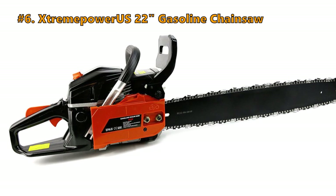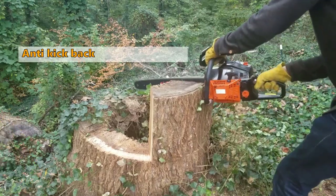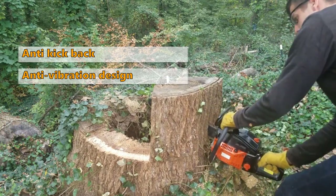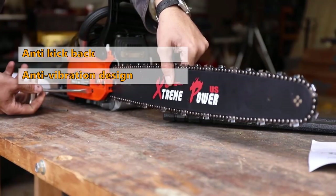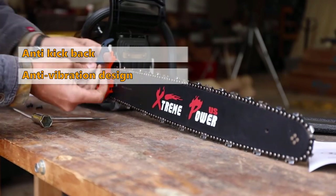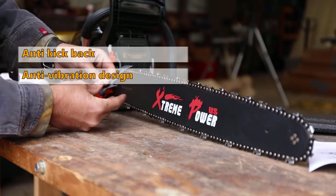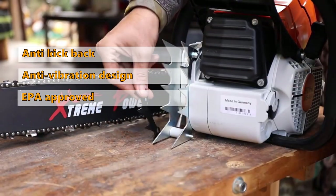Number 2 on the list is the 22-inch gasoline chainsaw from Xtreme Power US. This saw has an anti-kickback chain, effective anti-vibration design, and a rapid mechanical chain brake handguard. The EcoBoost engine is built to provide lower emissions, increased power and reduced fuel consumption. The engine's clean air intake system efficiently prevents dust from entering into the engine, and it is easy to clean. This machine is EPA approved.